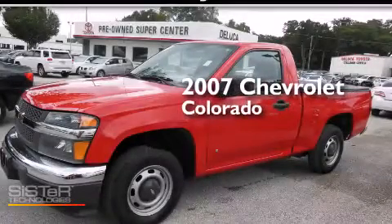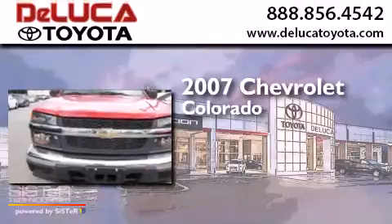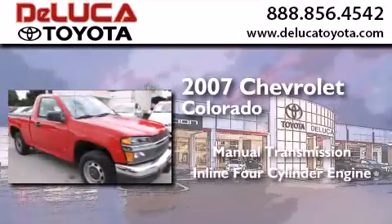This is a 2007 Chevrolet Colorado. This truck has a manual transmission and an inline four-cylinder engine.